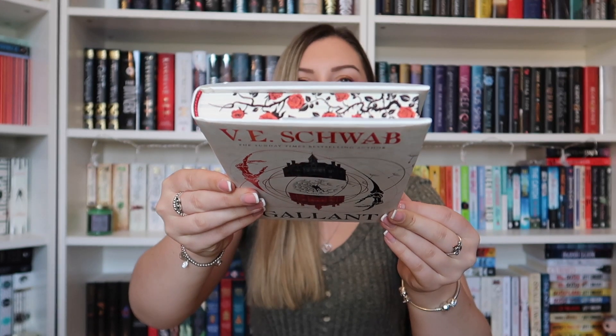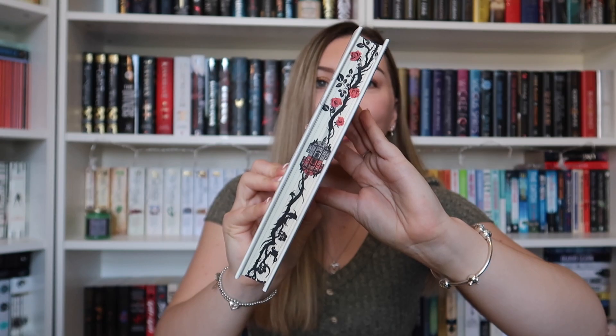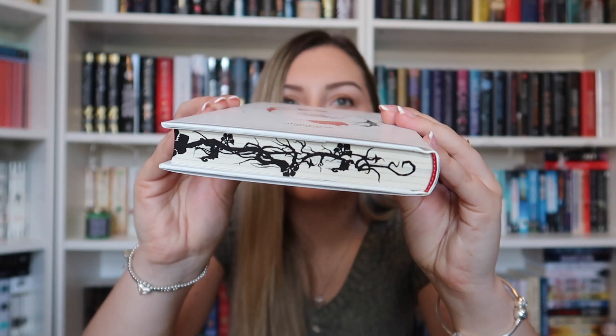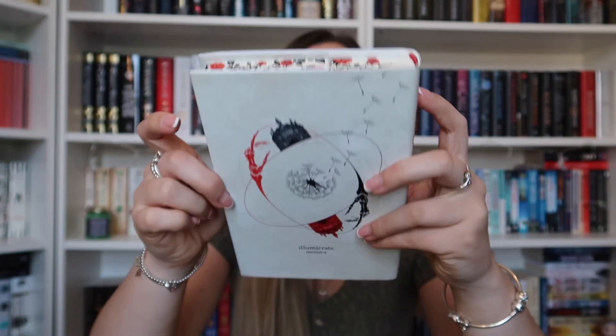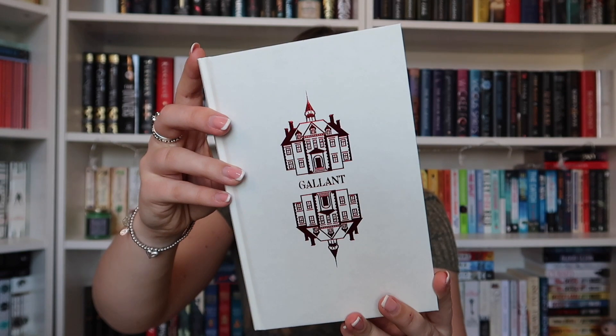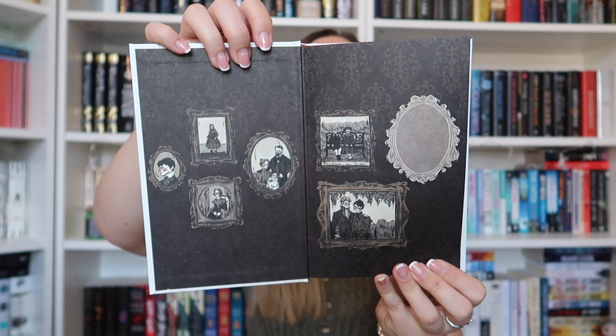We have the stunning sprayed edges on the top as I showed you. We have this stencil design on here and then on the bottom we have a different one — kind of vines there instead of the roses at the top. I'm going to take off the dust jacket — we have this foil design printed on the book itself. We also have this creepy art on the end pages and I did actually think that this was going to be signed but I cannot see a signature anywhere on this.